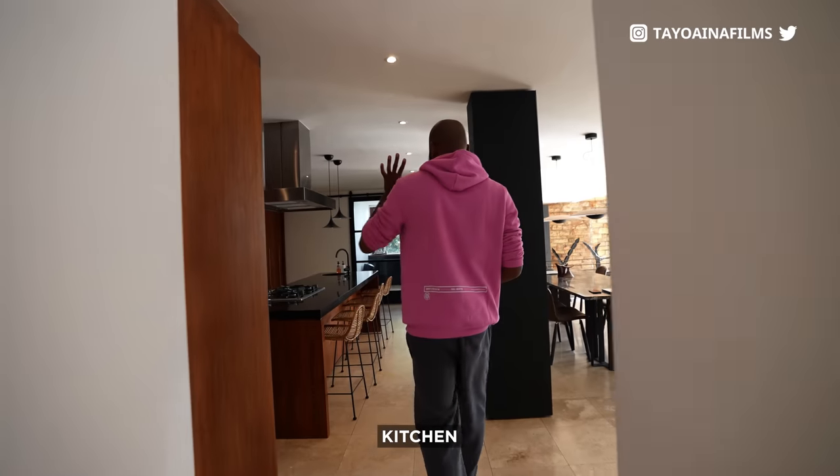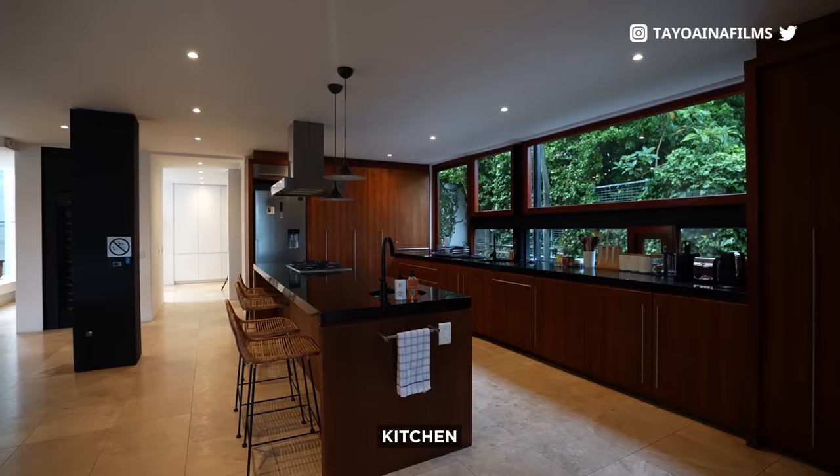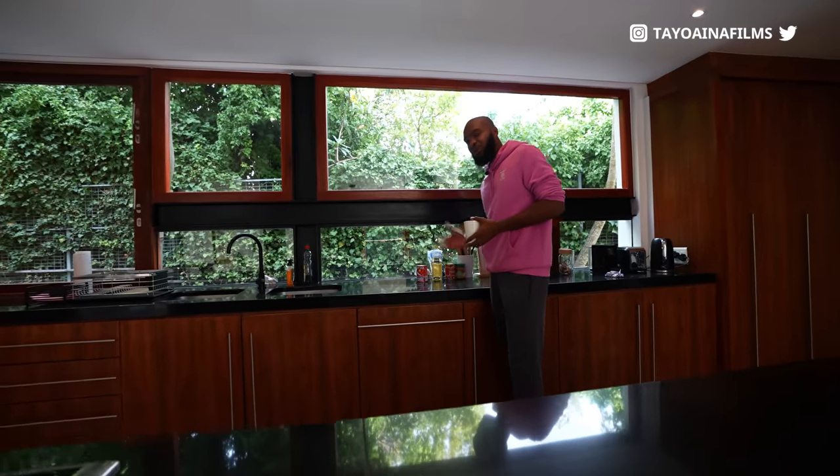As we head out, we're walking into the kitchen area. This is an open plan kitchen — as always, very spacious. I can go around it; I was frying eggs this morning when I woke up. Here are all my condiments — I know how to cook, let me show you a clip.